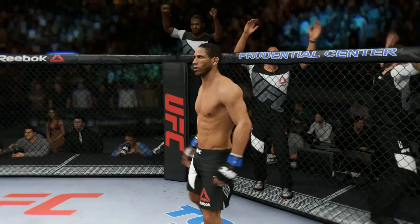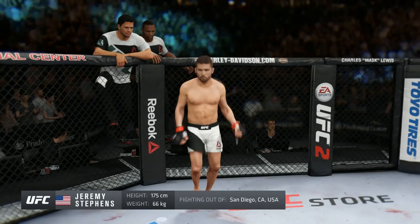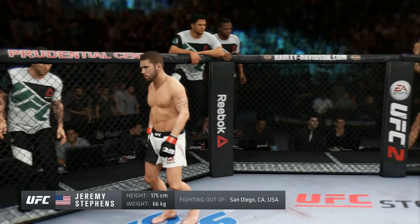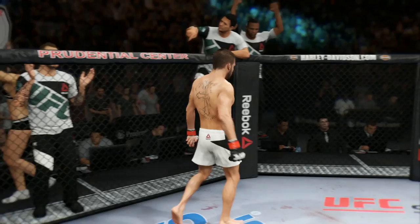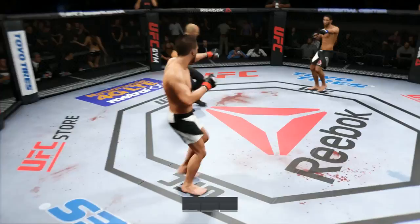And now fighting out of the red corner, this man is a freestyle fighter holding a professional record of 25 wins, five losses. He stands 5'8", weighing in at 145 pounds, fighting out of San Diego, California, USA — Jeremy "Lil Heathen" Stevens! The referee in charge is Eve Levine. Tonight, inside Prudential Center in Newark, New Jersey. Fight scheduled for three five-minute rounds.